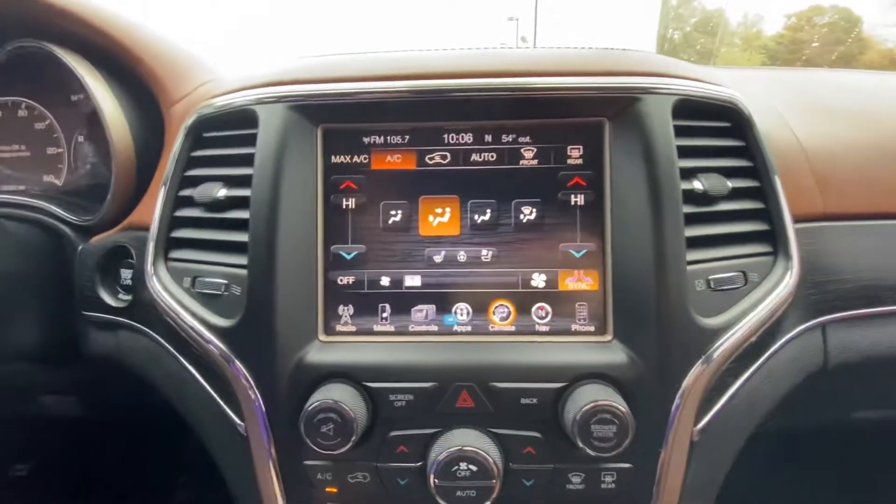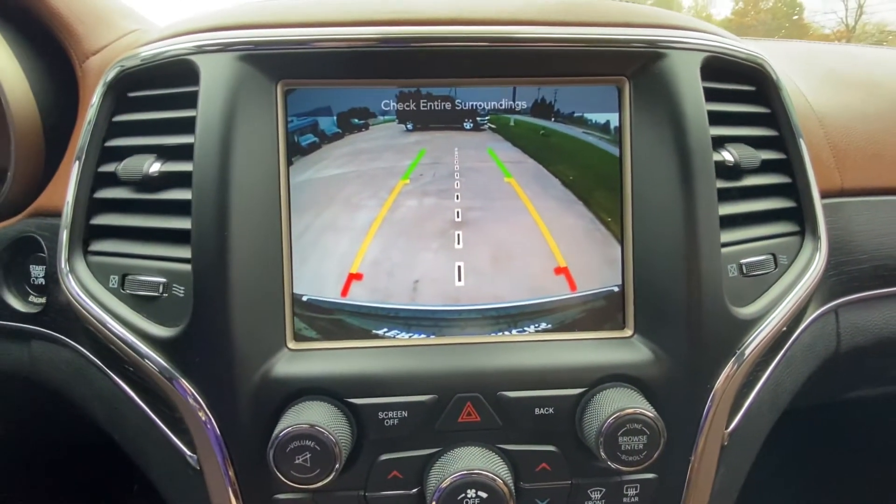Go ahead and show you the reverse camera — very clear picture.